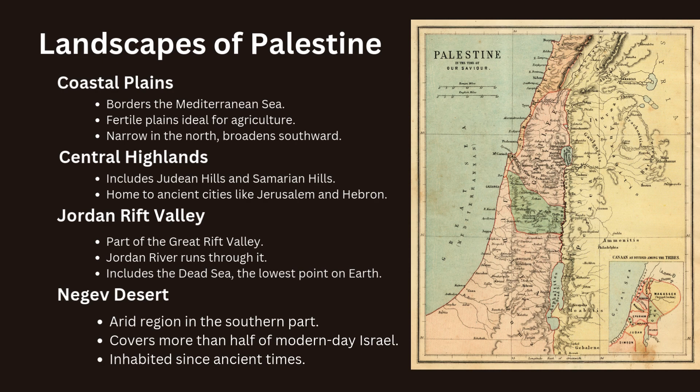The coastal plains along the western edge of Palestine, bordering the Mediterranean Sea, feature fertile plains that have been ideal for agriculture throughout history. These plains are narrow in the north and broaden as they extend southward. Moving inland, the terrain rises into a series of hills and mountains, including the Judean hills and the Samarian hills. This area has historically been home to many ancient cities, including Jerusalem and Hebron.